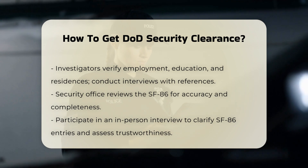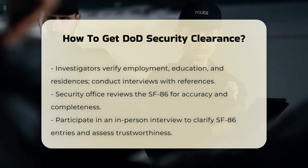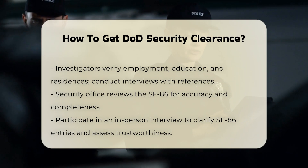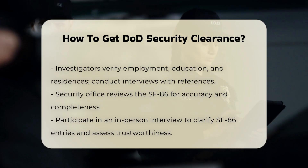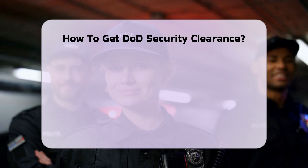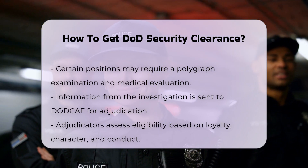Step 5: Polygraph Examination and Medical Evaluation. For certain positions, especially those requiring top-secret sensitive compartmented information (TS/SCI) clearances, you may be required to take a polygraph examination and undergo a medical or psychological evaluation. The polygraph test will ask about involvement in criminal activity, illegal drugs, falsifying security forms, and other relevant topics.